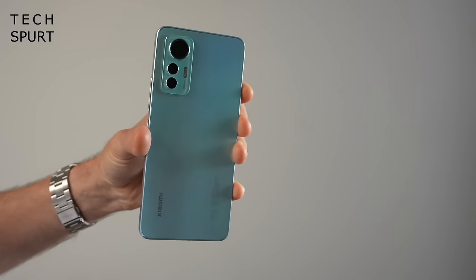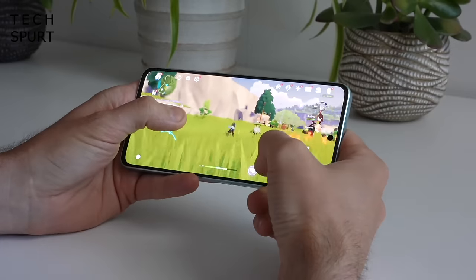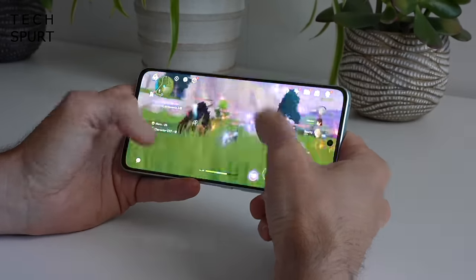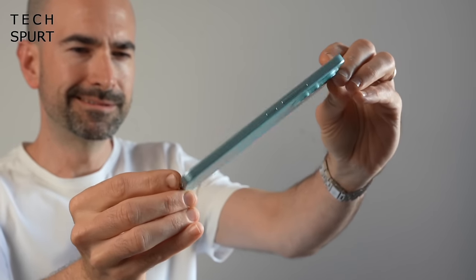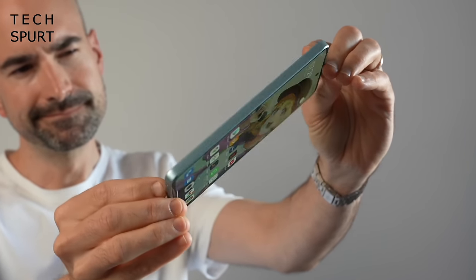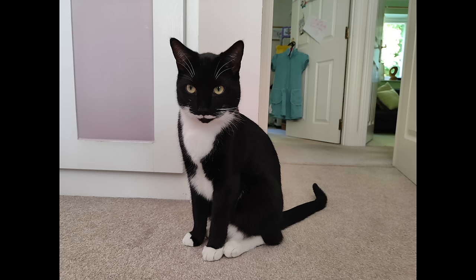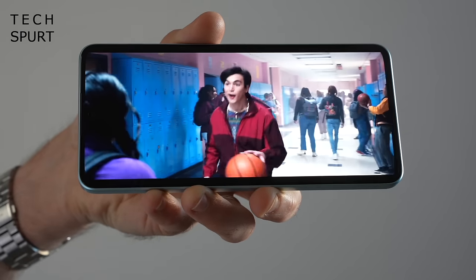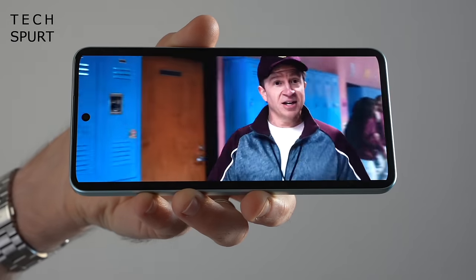Another option is the Xiaomi 12 Lite, a pretty satisfying all-round phone in almost every regard. Qualcomm's older Snapdragon 778G chipset provides the power and copes admirably with everything up to and including a good bit of gaming. The 4300mAh battery still offers all-day use and can be refilled quickly with 67W charging. The 108-megapixel camera does its job well in everything except murkier conditions. It may not stand out particularly in any way but the Xiaomi 12 Lite is still a good buy, especially if you see it in a sale.